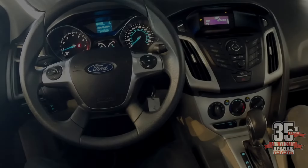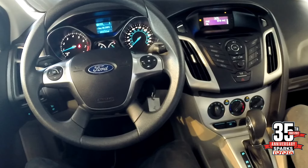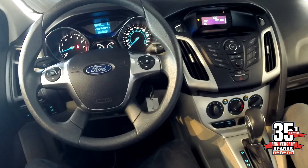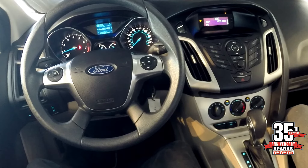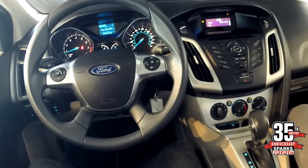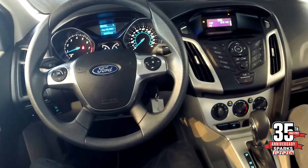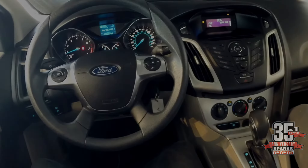So first thing I want to show you guys is this multi-information display in between the tachometer and the speedometer. Notice that average miles per gallon is 38.2 in the city. If you want a great in-town car or on the road, this is the one. You have all your creature comforts: AC, power windows and locks, cruise control, and you even have Bluetooth technology.